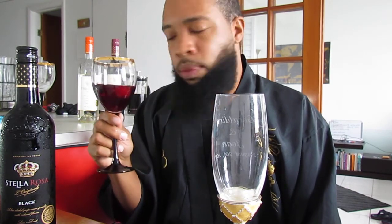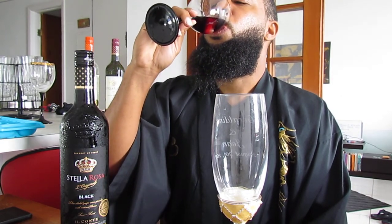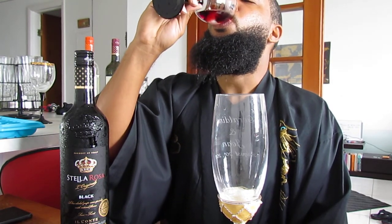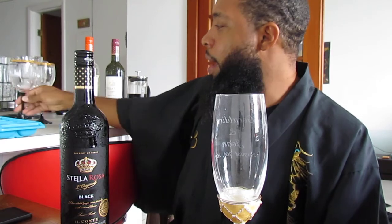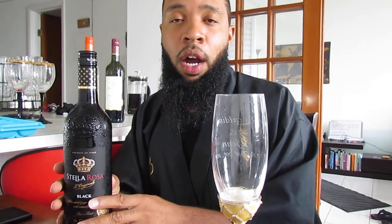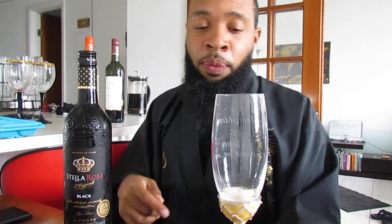Look how pretty that is — it's a pretty red, isn't it? Very good, very good. We'll finish this off so we can get to my favorite, the Stella Black. This one is already cold because I had it in the refrigerator. I just went and got these two — I was like, I want to do a video and I want to drink. What a perfect thing — let's put it all together, let's put it on YouTube.